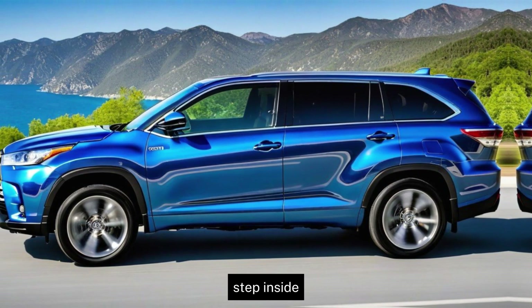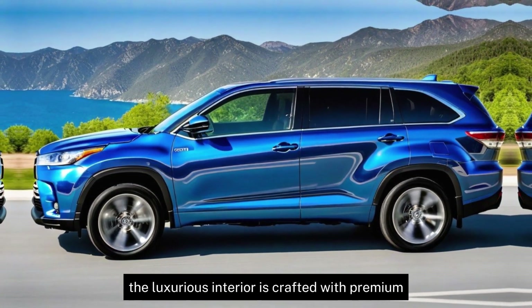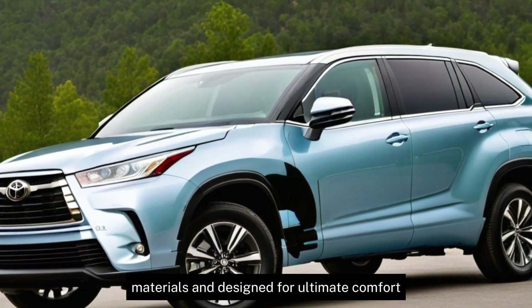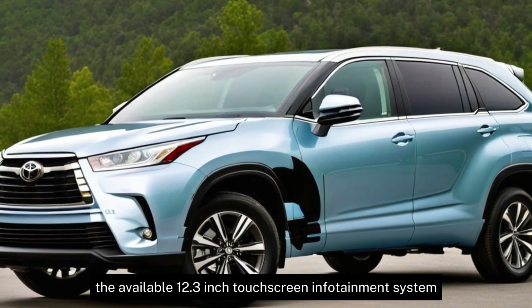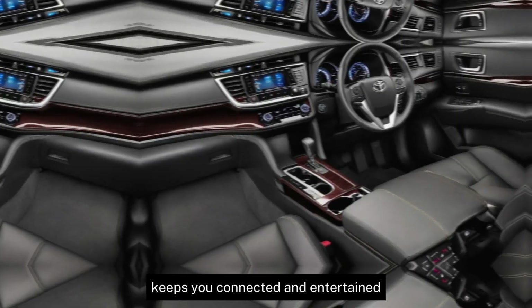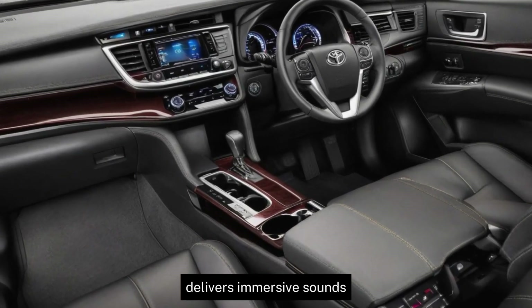Step inside and be greeted by a spacious and comfortable cabin. The luxurious interior is crafted with premium materials and designed for ultimate comfort. The available 12.3-inch touchscreen infotainment system keeps you connected and entertained, while the JBA Premium Audio System delivers immersive sound.